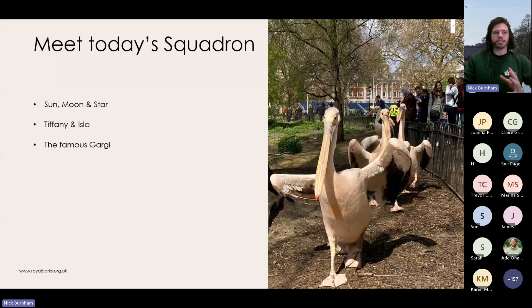Interestingly, the pelicans sparked a Cold War arms race of sorts. In the 1950s, an American ambassador sent four brown pelicans, having heard our pelicans were originally supplied by the Russian ambassador — they couldn't believe we were 'taking sides.' Unfortunately the brown pelicans struggled, as they are largely saltwater birds. The ambassador then sent American white pelicans, which are better adapted to freshwater and survived well alongside our eastern whites — another Cold War crisis narrowly avoided.